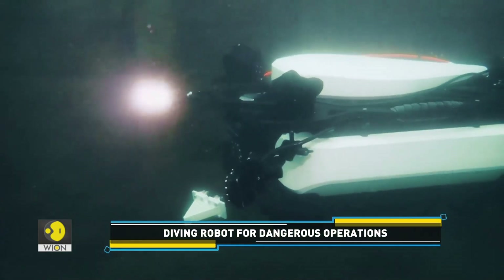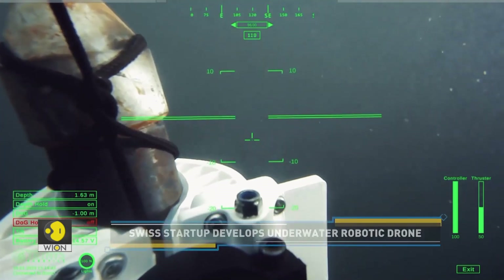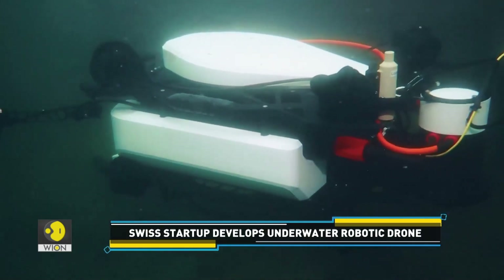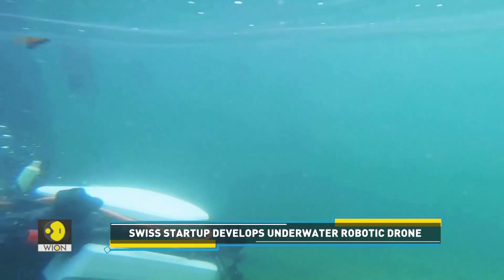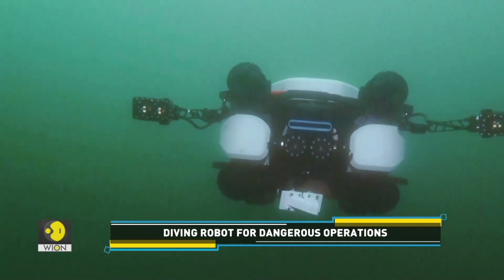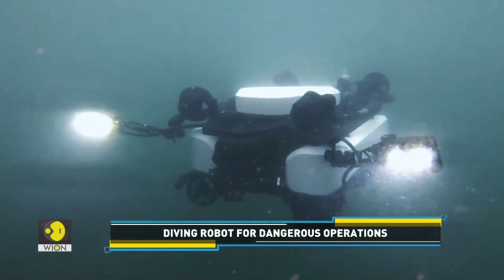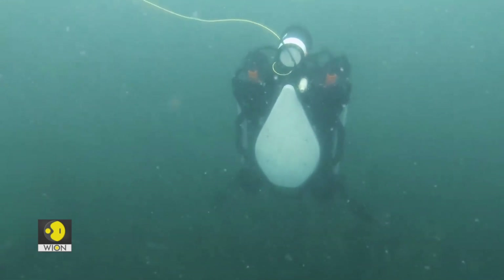Basically, this underwater robotic drone could keep search-and-rescue divers out of harm's way in situations that are too dangerous for people. The autonomous underwater vehicle has been specially developed for use in challenging or hostile environments like fast-flowing rivers or channels or tidal waters.